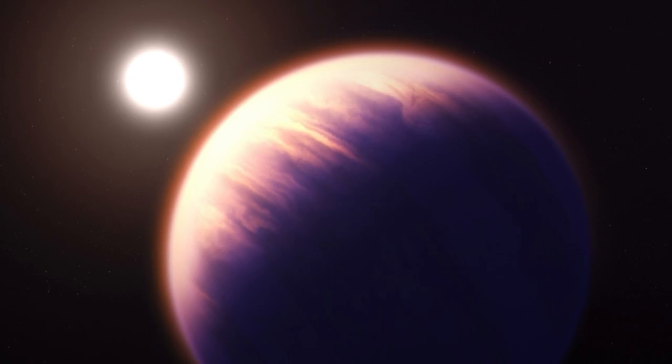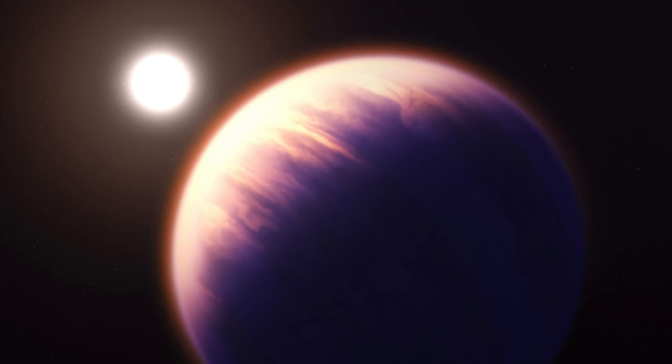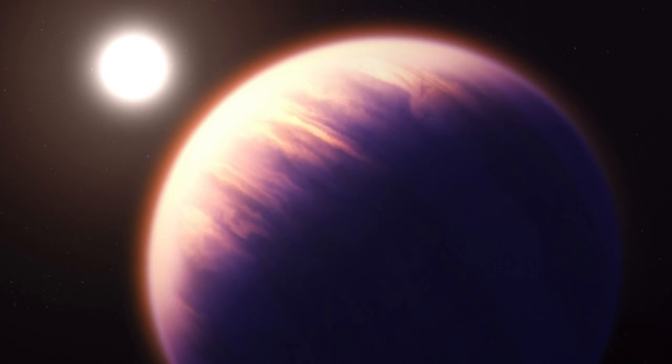Known for beaming stunning images back to Earth, NASA's James Webb Space Telescope just scored another first: a molecular and chemical portrait of a distant world's skies. A boiling Saturn-like planet 700 light-years away from the Sun has become the best-explored planet outside our solar system, with the telescope's measurements revealing unprecedented details of its chemistry and even allowing astronomers to test methods for detecting alien life.